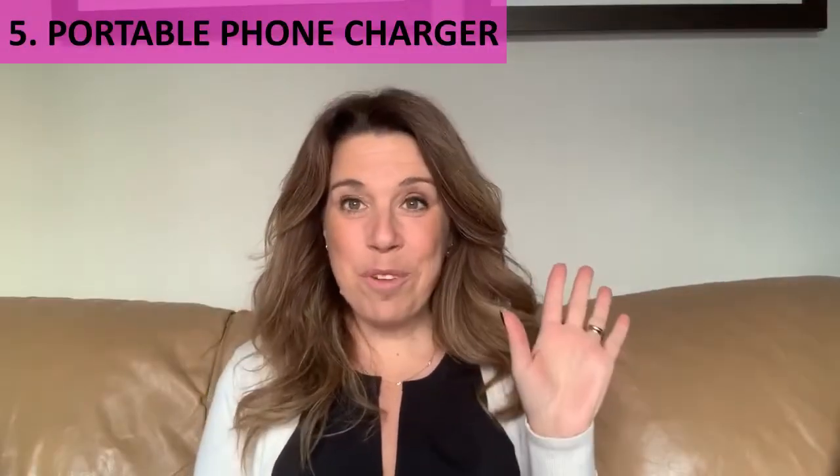Number four: consider bringing a refillable water bottle or refillable coffee mug, especially if you don't have a beverage package — something you can carry with you and bring on excursions. Number five: don't forget a portable phone charger. Phone batteries don't seem to last as long as they used to, and on excursion days when you're using your phone a lot to take pictures, it just goes quickly, so you'll want that portable charger with you.